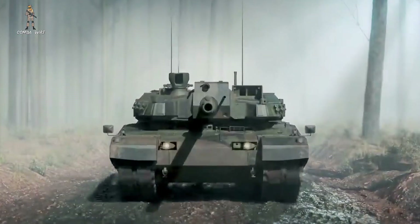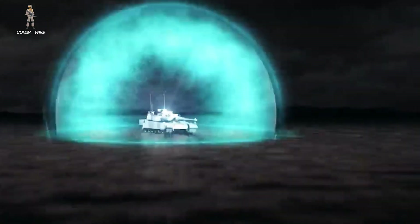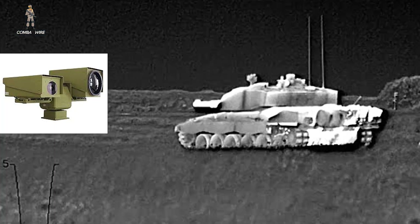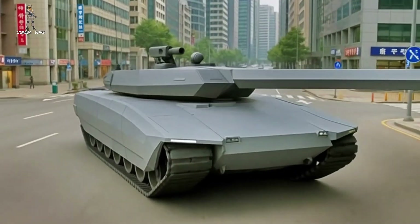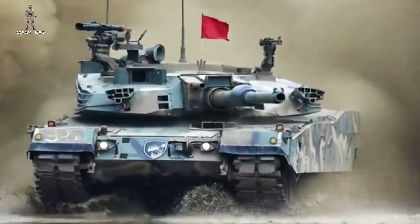The battlefield of the 2030s is shaping up to be a place where anything loud, hot, or easy to detect gets hunted within minutes, maybe seconds. And in a world saturated with cheap drones, high-resolution thermal sensors, and constant overhead surveillance, the most important design requirement for armor might no longer be pure firepower, but the ability to remain unseen.